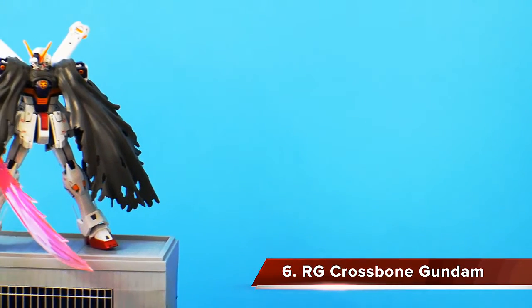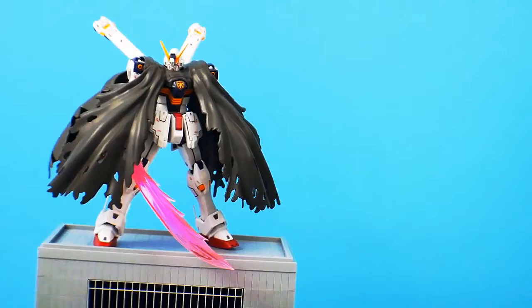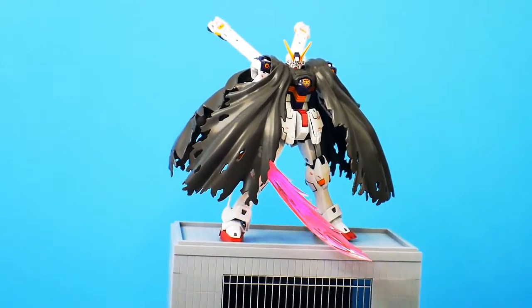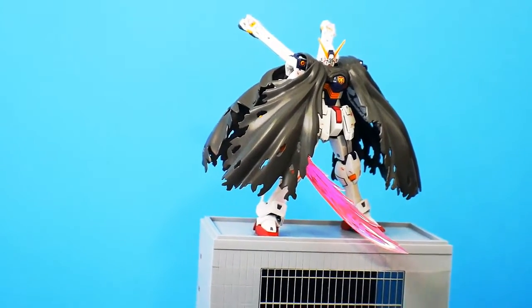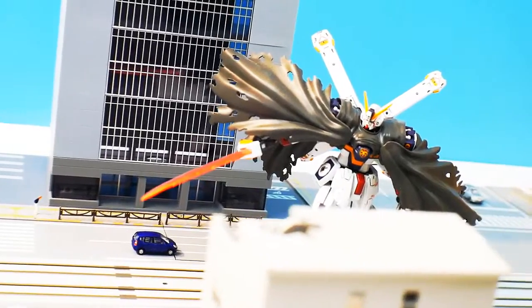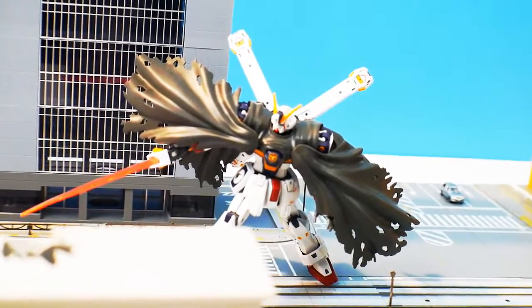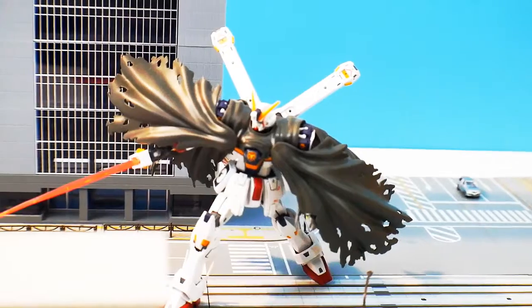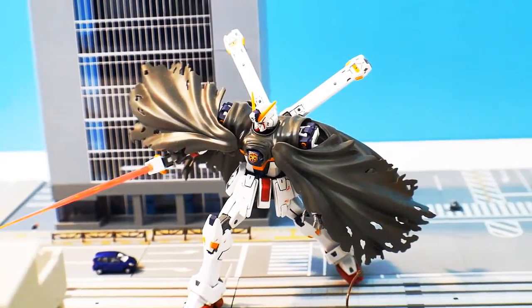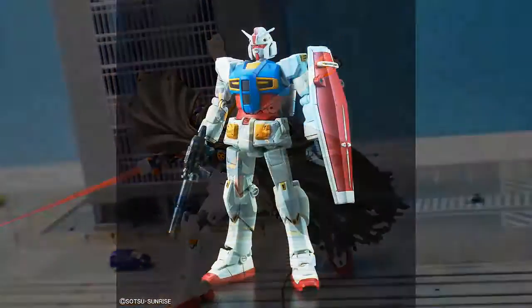Coming in at number 6 is the Real Grade Crossbone Gundam. I love the Crossbone — the suits, the series, the aesthetics, everything. The fact that we got an updated kit better than the master grade is amazing. The colors are all there, it has an amazing cape, all the accessories, and the posability is great. Some parts are a little loose because it's really small, but once you get it all sorted out it's going to look so great on your shelf in dynamic action poses.